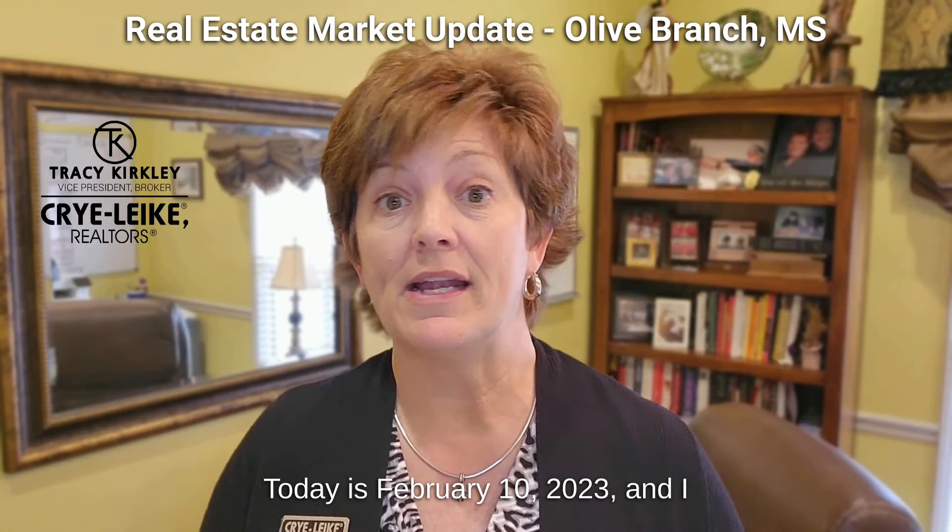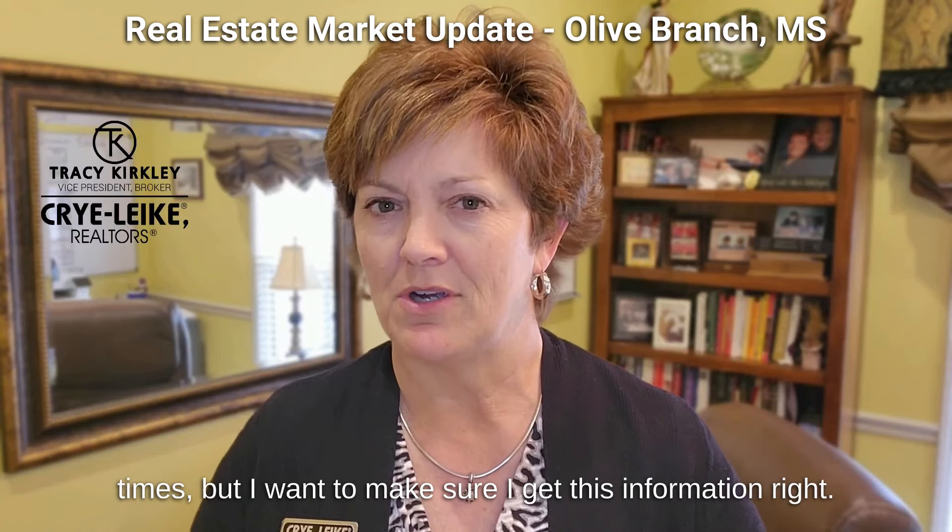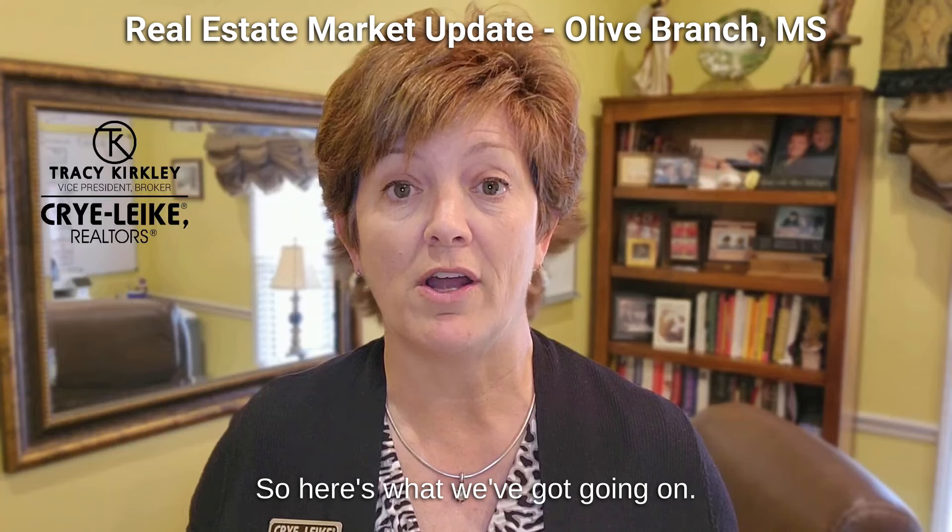Hey everybody! Today is February 10th, 2023, and I wanted to give you a quick real estate market update for Olive Branch, Mississippi. Excuse me if I look down at my notes a few times, but I want to make sure I get this information right. So here's what we've got going on.